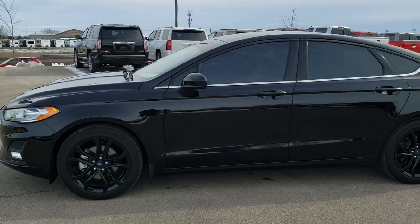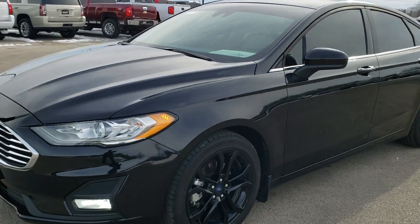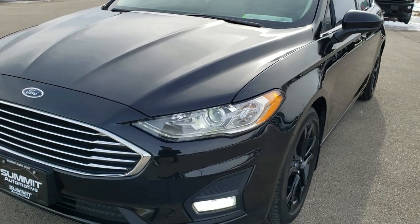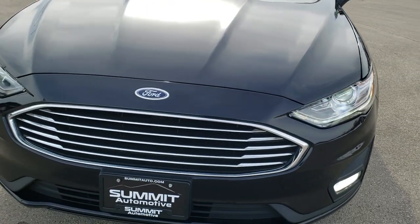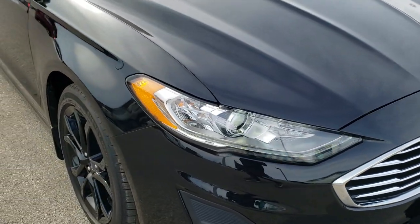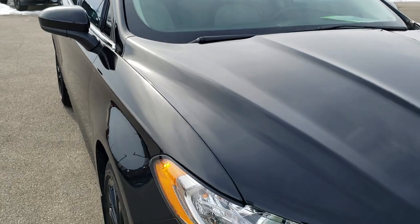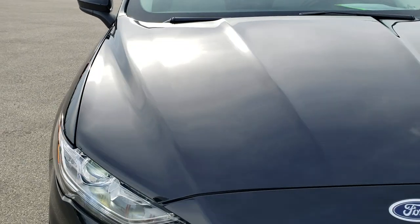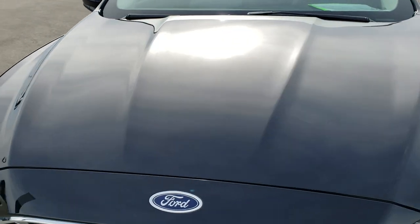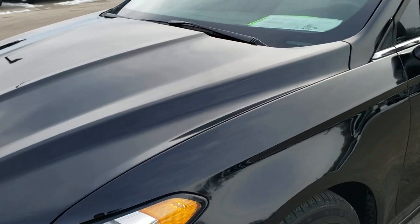This is stock number 9T268A. We are here at Summit Automotive, your new and used Ford and car headquarters. Today we are checking out this extremely clean, like new 2019 Ford Fusion SE Appearance Package. This vehicle has the 1.5-liter turbocharged four-cylinder motor, which pumps out 181 horsepower.